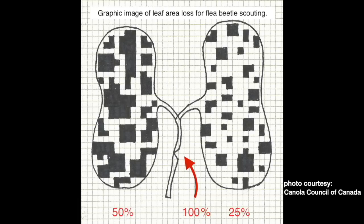Flea beetle damage can impact yield quite a bit, and that's what our thresholds are based on. We have an action threshold of 25% leaf area loss — at that point we're not yet seeing a yield penalty. But at 50% leaf area loss, that's the economic threshold where the cost of the spray is getting paid for by the yield protection. The reason we talk about both thresholds is that you can move very quickly from 25% to 50%. In really good conditions for flea beetles, it can happen within a day or two, so at 25% you should start lining up your chemical and logistics, preparing to spray.